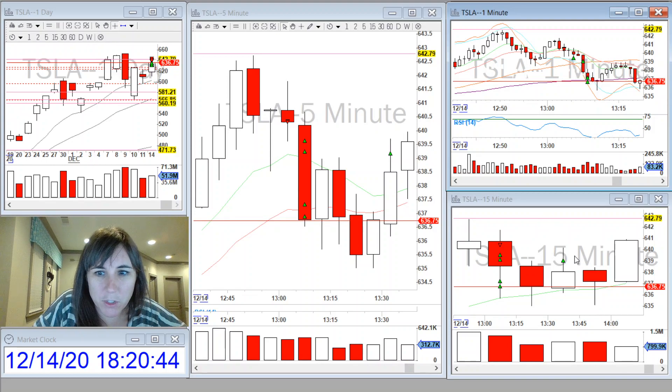Those were my trades. I hope you all had a great Monday, and I'll see you tomorrow. Thanks for watching. Bye.